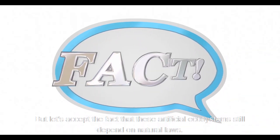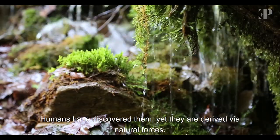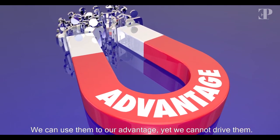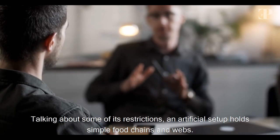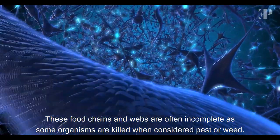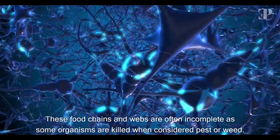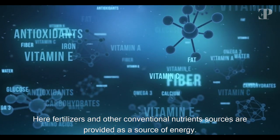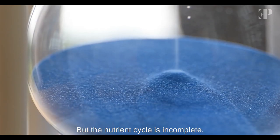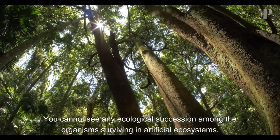But let's accept the fact that these artificial ecosystems still depend on natural laws. Humans have discovered them, yet they are derived via natural forces. We can use them to our advantage, yet we cannot drive them. Talking about some restrictions: an artificial setup holds simple food chains and webs. These food chains and webs are often incomplete, as some organisms are killed when considered pests or weeds. Fertilizers and other conventional nutrient sources are provided as a source of energy, but the nutrient cycle is incomplete. You cannot see any ecological succession among the organisms surviving in artificial ecosystems.